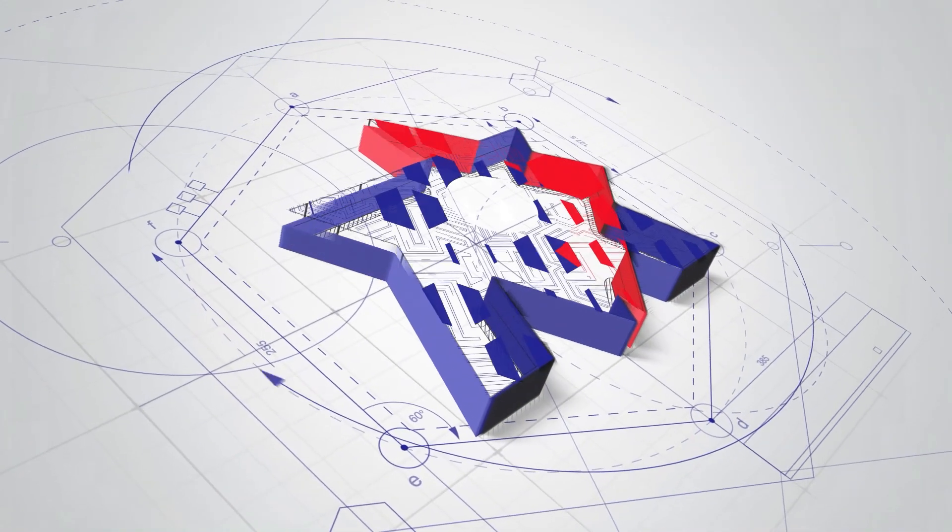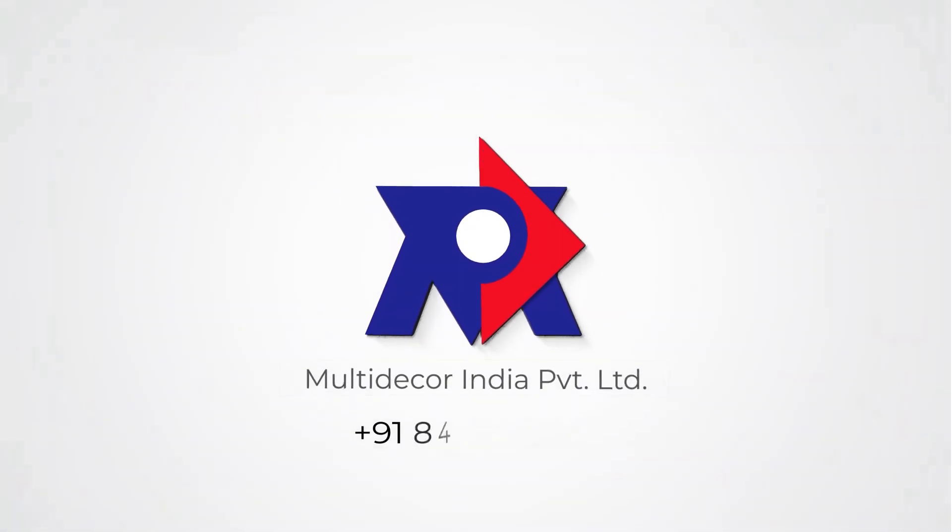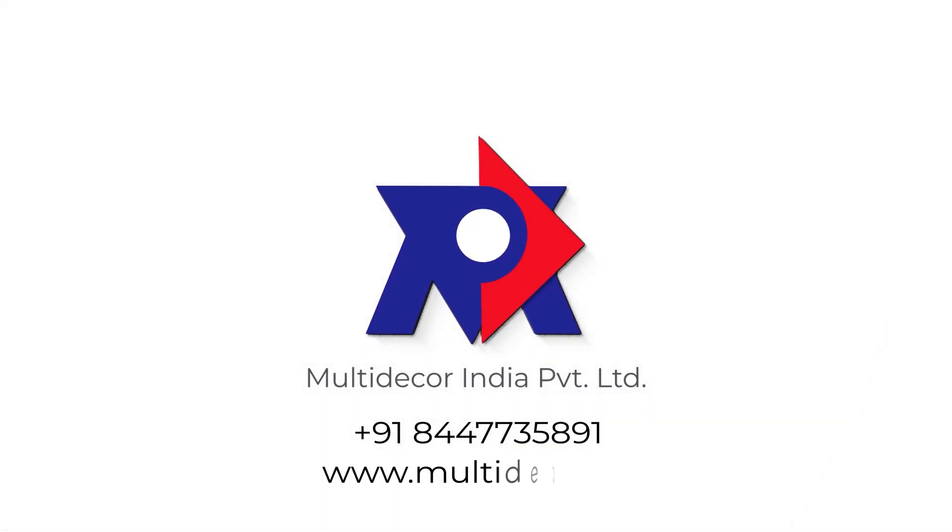We are MDIPL. For more info, contact us or visit our website.